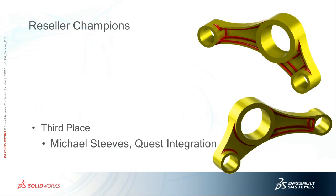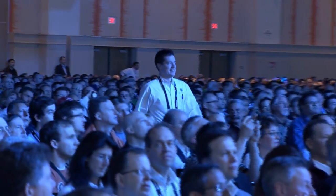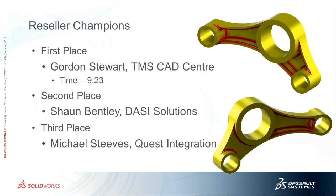We separate resellers from customers, so our customers don't compete against our resellers and vice versa. For our resellers, third place winner is Michael Steeves from Quest Integration, second place winner is Sean Bentley from Desai Solutions, and our first place winner is Gordon Stewart from TMS CAD Center.